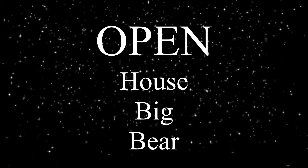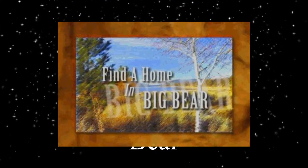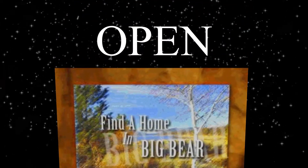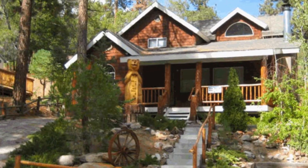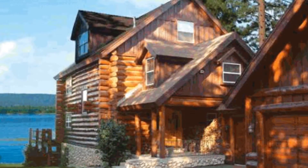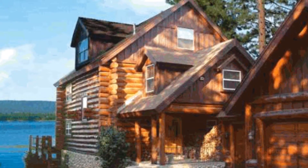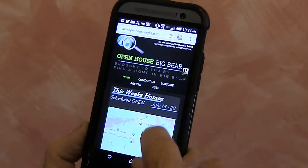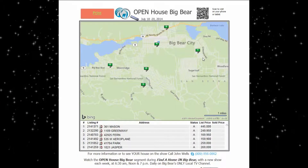Welcome to Open House Big Bear, brought to you by the producers of Find a Home in Big Bear. Open House shows all the homes planned to be open this weekend for you to tour. Open House is open to all the realtors in the Valley, as well as for sale by owner homes. You can view the map and list on your phone, tablet, or on your desktop, or just print it out to save some gas when you're out home hunting this weekend. Visit openhousebigbear.com.